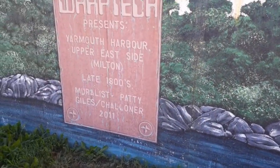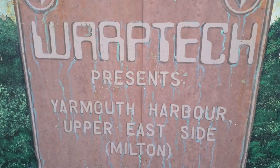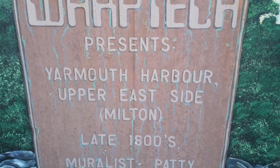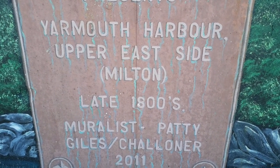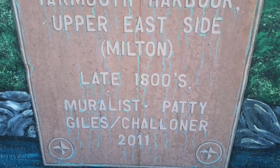Someone worked hard on this. Let's see what this says. Warp Tech presents Yarmouth Harbour, Upper East Side, Milton. Late 1800s, muralist Paddy Giles Shaloner, 2011.